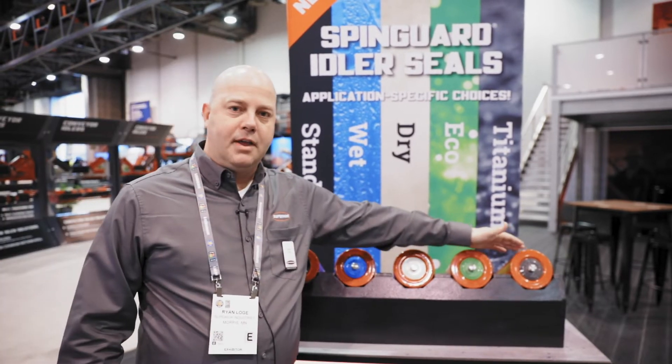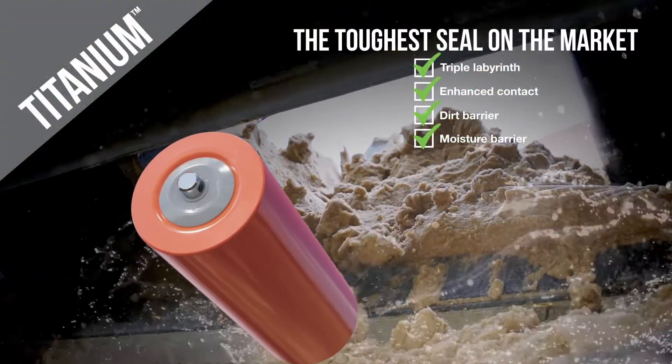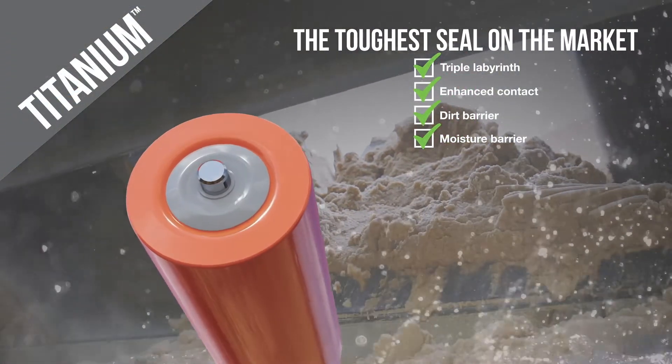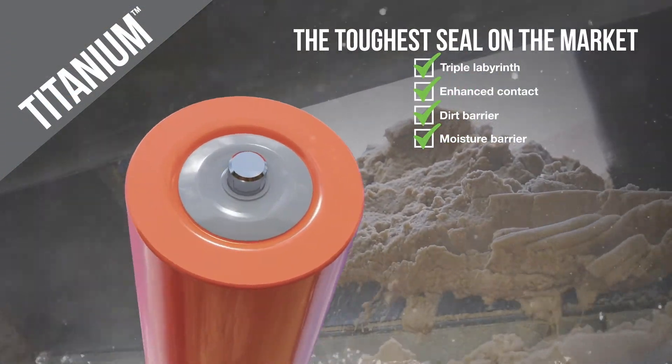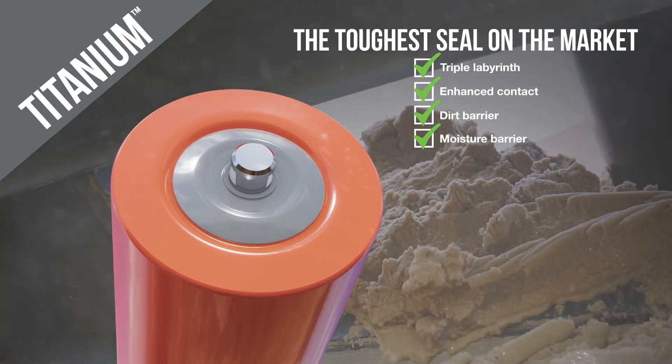The ultimate seal is our titanium seal. This is the seal for every application, especially where there are high failure rates or where bearings aren't lasting as long as you'd like them to. This is the seal for you in that application.